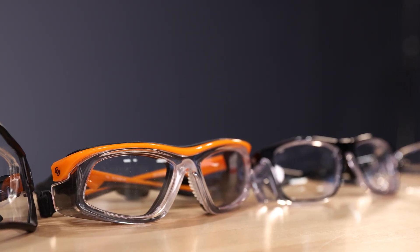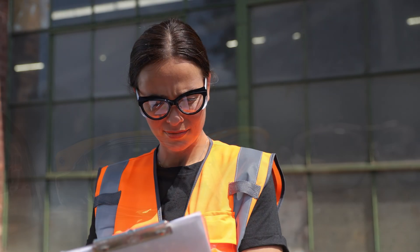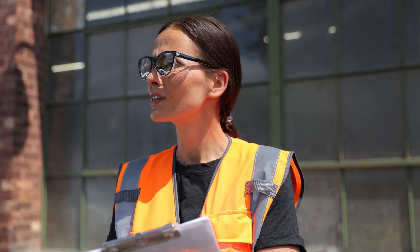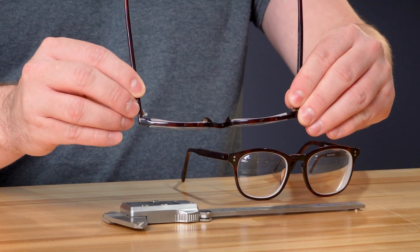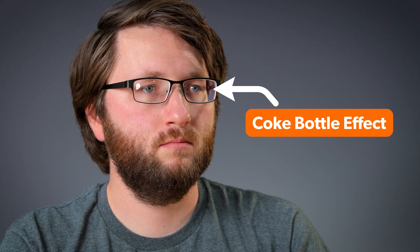But what does this mean for real life? If you've got a mild prescription, you might not notice a huge difference — both will look thin and feel light. But as your prescription power increases, especially past plus or minus 3, that's where high-index lenses really start to shine. They reduce edge thickness, helping your frames look more streamlined, and they cut down on the Coke bottle effect.